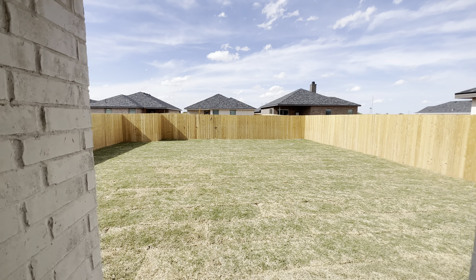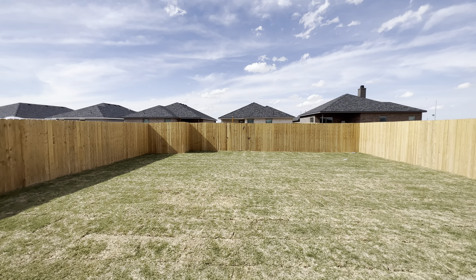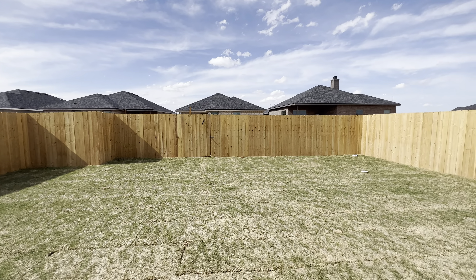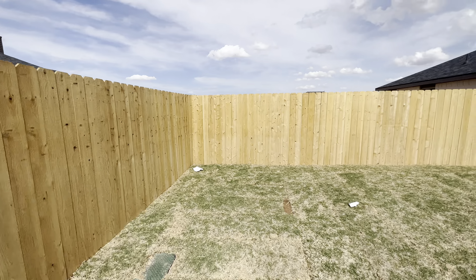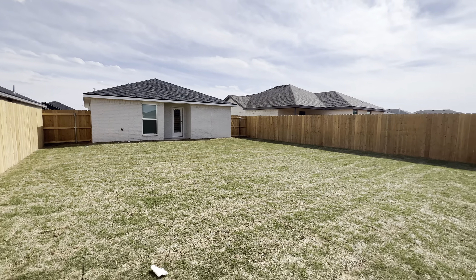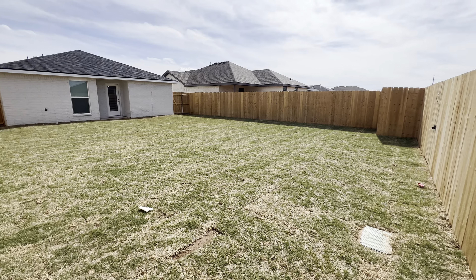Wow, look at how much space that is! I can go corner to corner. Great neighborhood. I mean, even to a point you can put a pool back here if y'all wanted to. Just look at the spacing of this backyard — I'm all the way back to the corner, all the way on the edge. There's a lot of space right here.